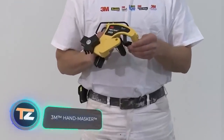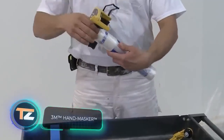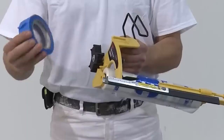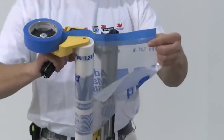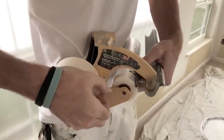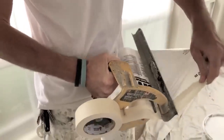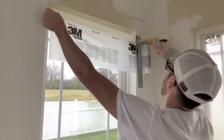Next, a dispenser for painters that can help you quickly prepare a large room for painting. On one side you load a roll of masking film or paper, and on the other a roll of painter's tape. The manufacturer highlights a work rate four to five times faster, convenience, and the option to install a special cutting blade for the cleanest possible trimming.